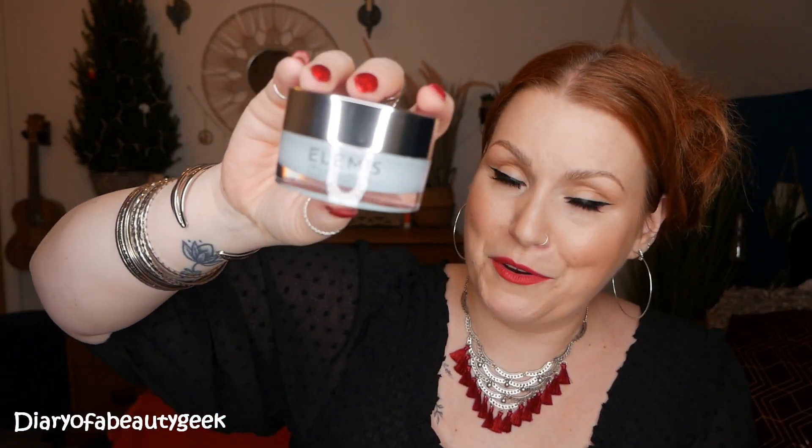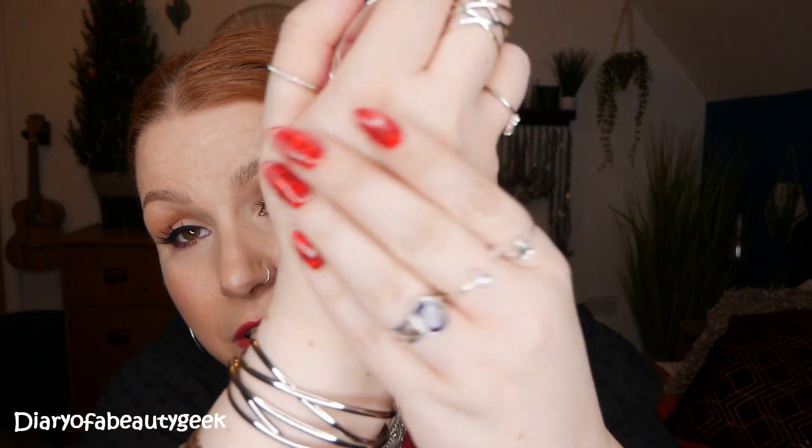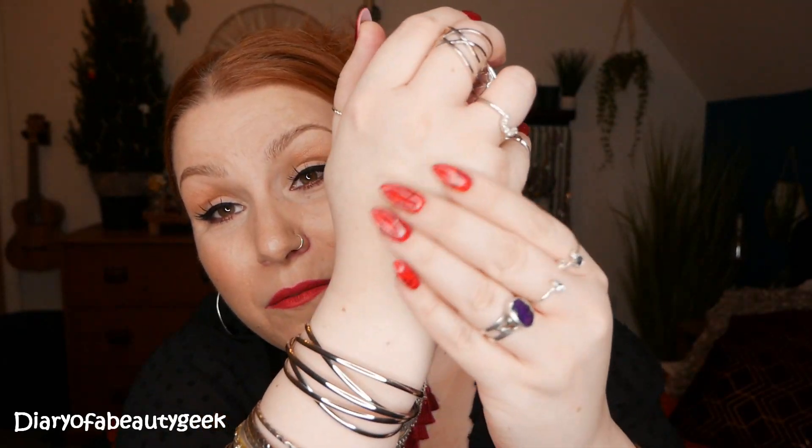Lastly from the trio, we've got the Elemis Pro Collagen Marine Cream — an award-winning moisturiser. It boasts 30 years of innovation. This day cream is lightweight, non-greasy, and absorbs well into the skin — it's a really lovely hydrating, moisturising cream. This is 15ml and can be bought for £30.